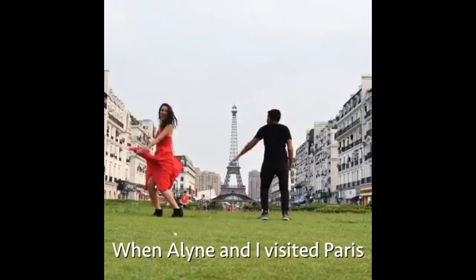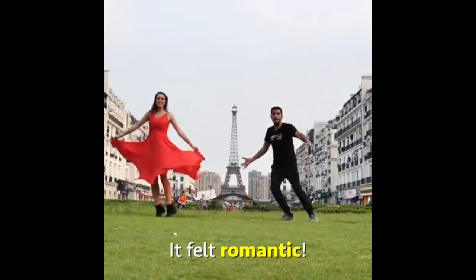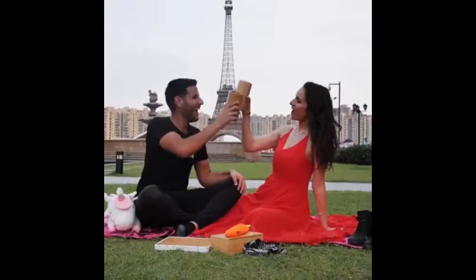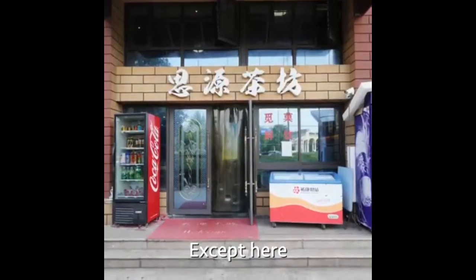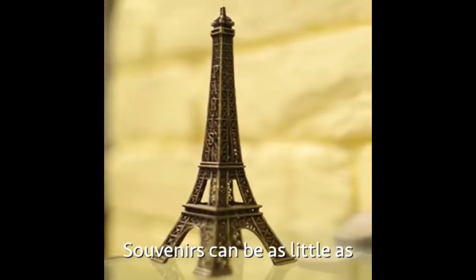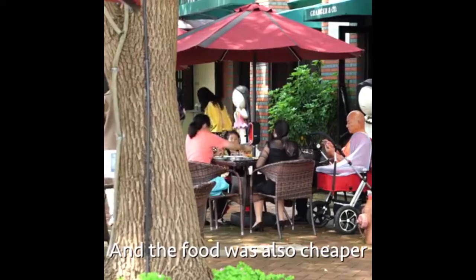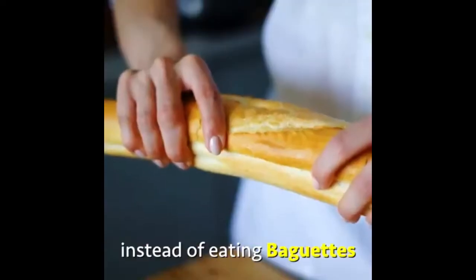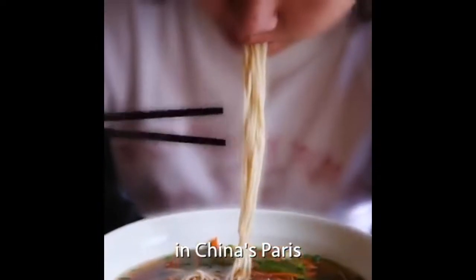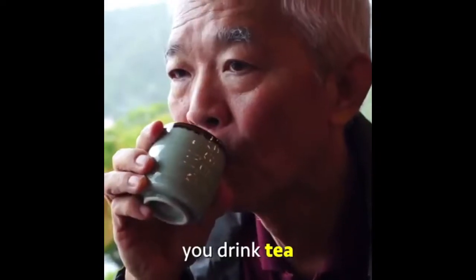When Aline and I visited Paris, it felt like the real deal. It felt romantic. Except here, the prices were much cheaper. Souvenirs can be as little as 30% of the original price in Paris. And the food was also cheaper. Instead of eating baguettes, in China's Paris you eat noodles. Instead of drinking wine, in China's Paris you drink tea.